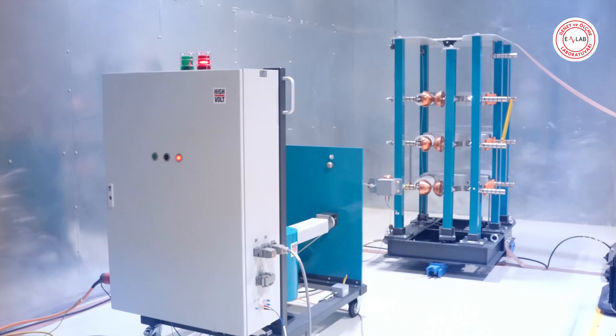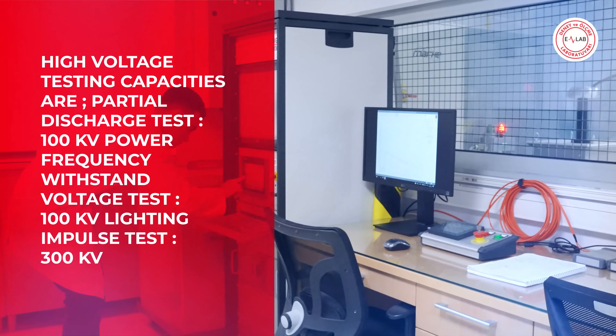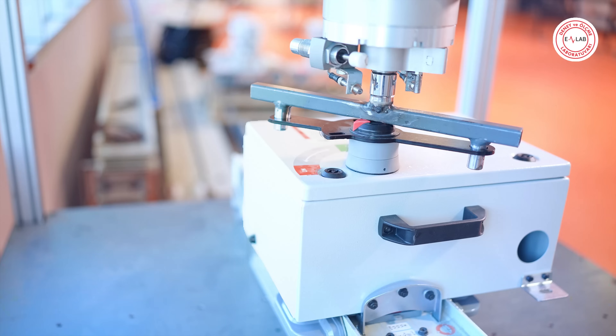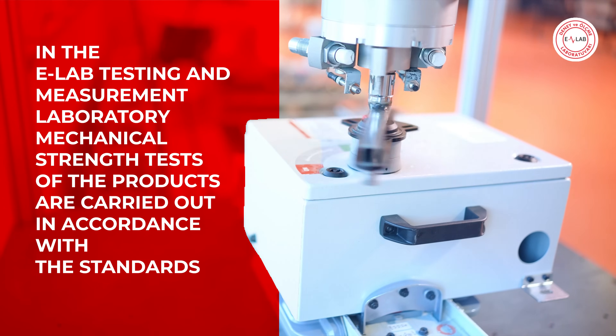eLab test and measurement laboratory features a special high voltage testing lab with a Faraday cage where partial discharge and power frequency withstand voltage tests are performed. Mechanical strength tests of products are also carried out in accordance with the standards.